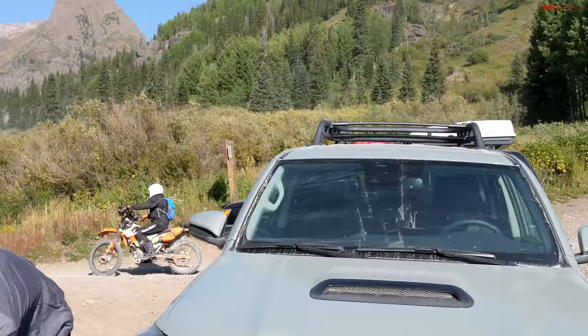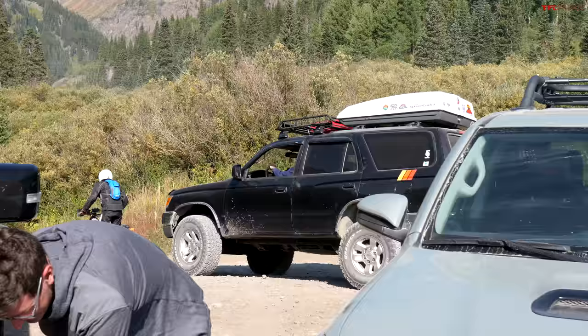As you can tell, we've made it to day two of our Imogene adventure, and we're at the trailhead. It's pretty busy here. You've got all kinds of people waiting to go up the mountain — dirt bikes, another 4Runner. A lot of traffic.